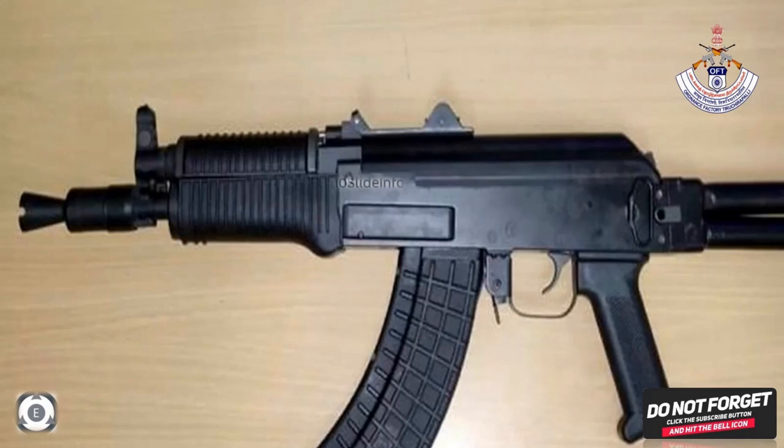Let's hope India keeps manufacturing such powerful and compact guns to boost the combat power of the land forces of India. Thanks for watching. Stay tuned to Ten Slide Info for more defense and aviation updates. Thank you.